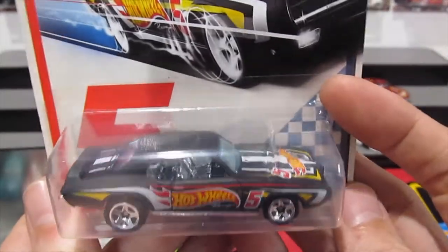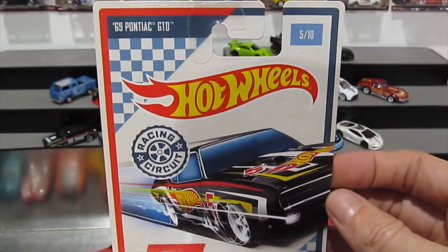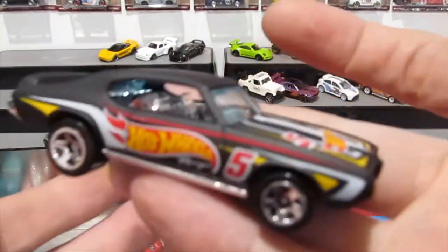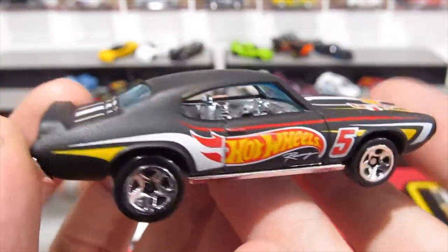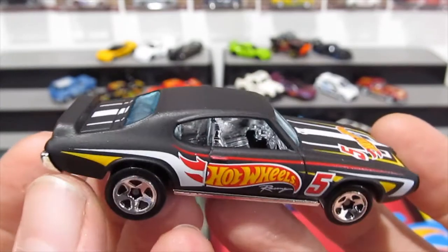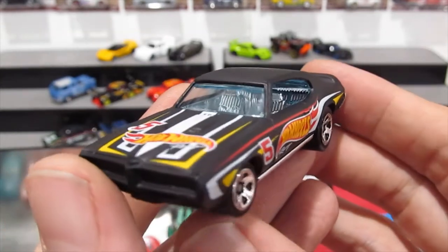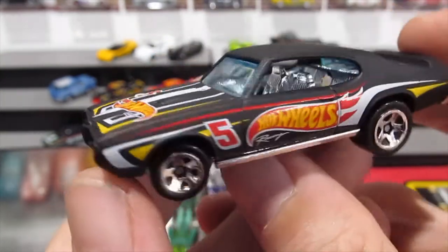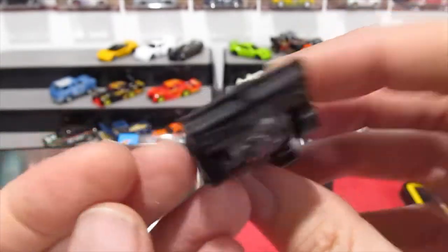And then we have the Pontiac GTO in matte black. The cover art is pretty cool on these as well. Everyone loves the GTO — really, really nice looking. Really nice casting — very cool casting. Number 5, Hot Wheels Racing. Pretty basic tampos but it goes really well with this car, kind of fits the car very well.